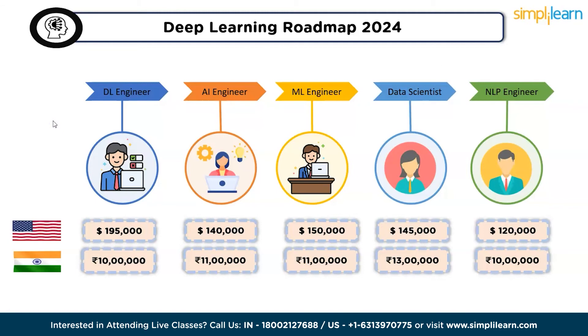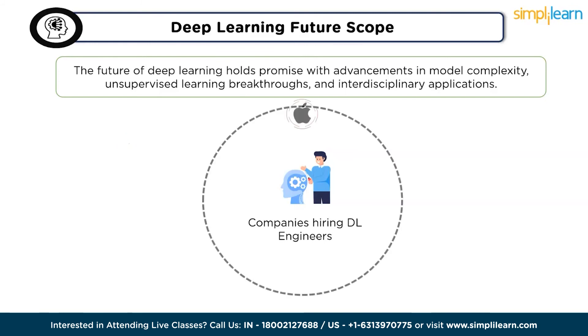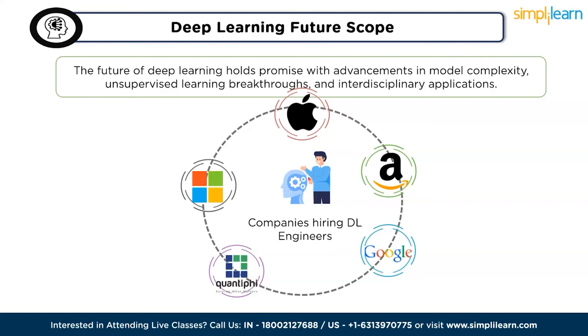The future of deep learning holds promise with advancements in model complexity, unsupervised learning, and interdisciplinary applications. Increasing computing power will drive the development of larger, more sophisticated models, expanding their understanding and generative capabilities. Ethical considerations and responsible AI practices will be pivotal. Deep learning's future will likely bring transformative changes to diverse industries. The companies hiring deep learning engineers include Apple, Amazon, Google, Microsoft, and many others.